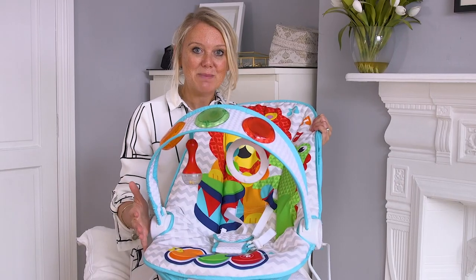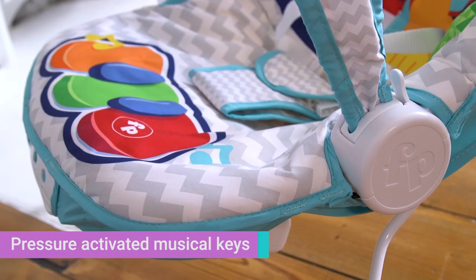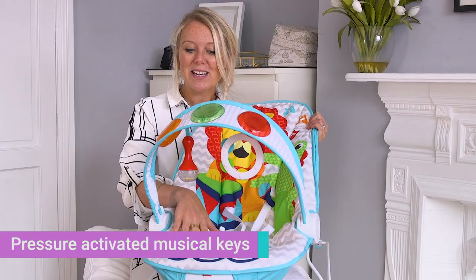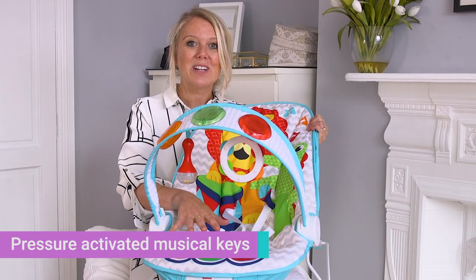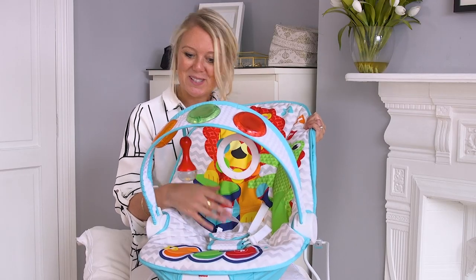One of the things I love most about this baby bouncer is actually the little piano keys at the bottom. Your baby is happily lying there kicking away and as they kick their feet on the piano keys it activates musical notes and songs, so your baby can turn into a little musician whilst in their baby bouncer.